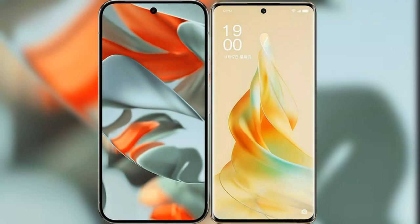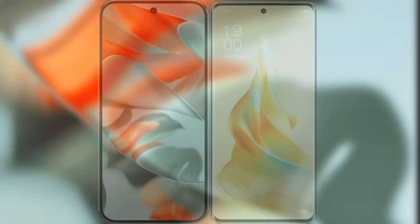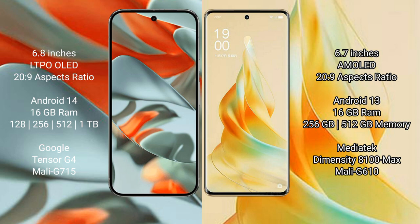I will compare the new Google Pixel 9 Pro XL with Oppo Reno 9 Pro. The Google Pixel 9 Pro XL features a 6.8-inch LTPO OLED display, while the Oppo Reno 9 Pro features a 6.7-inch AMOLED display. Both support a 120Hz refresh rate.